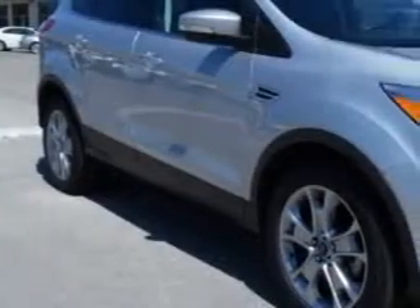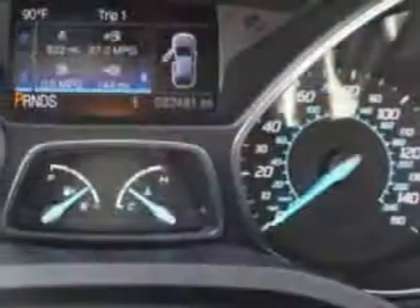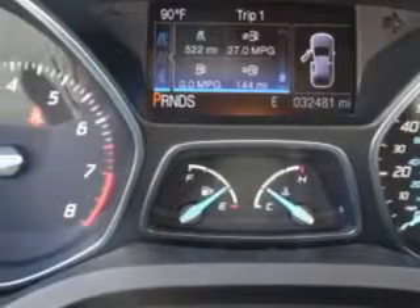Imagine driving this Ingot Silver Metallic 2013 Ford Escape SUV, equipped with a 4-cylinder EcoBoost engine and an automatic transmission. Enjoy an exceptional 33 miles to the gallon on this great SUV.